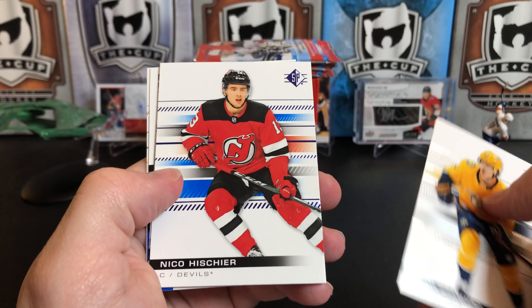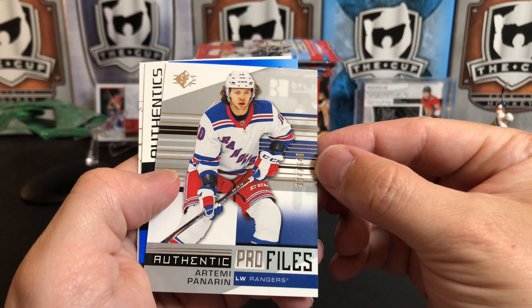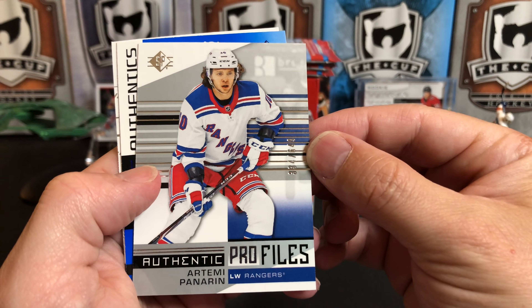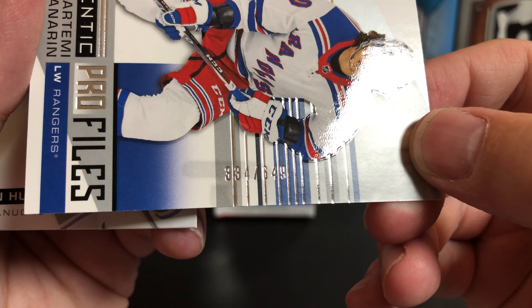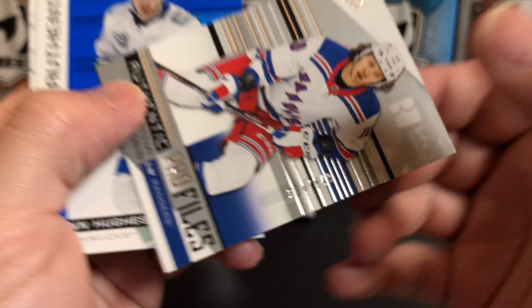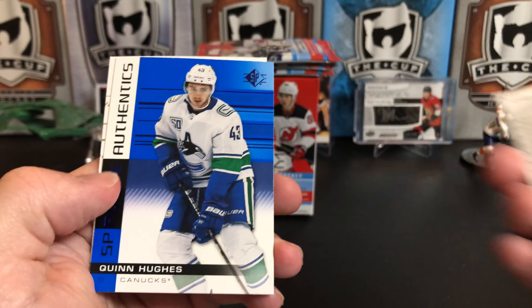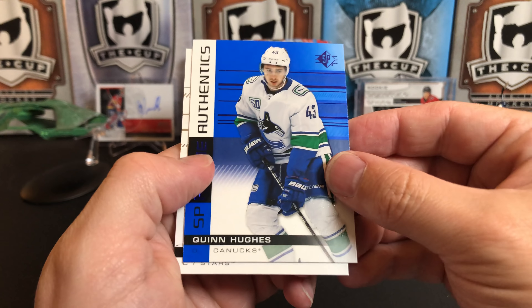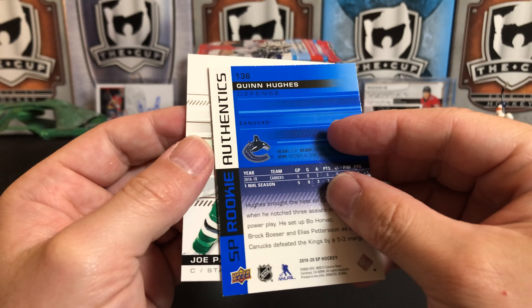Mikhail Granlund. We've got a Niko Hischier blue. We've got an Authentic Profiles numbered card of Artemi Panarin — 334 of 649. They printed it right on the foil stripes, which makes it tough to read. And we've got a Rookie Authentic of Quinn Hughes — one of the big rookies out of this year's class.